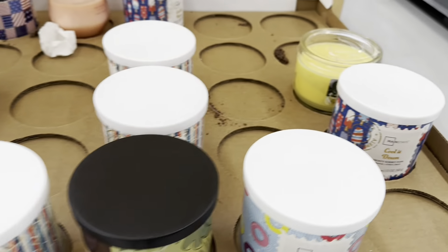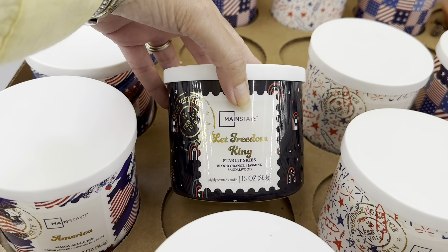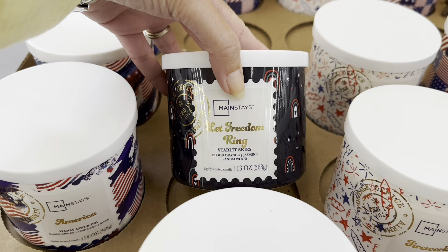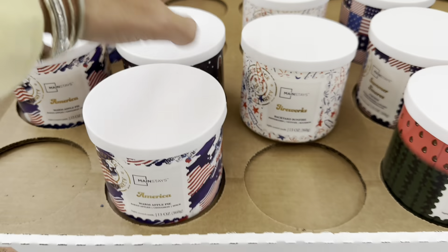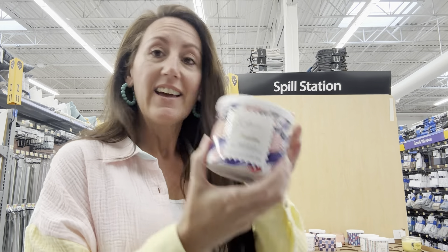I cannot wait to smell these. Let's see, what is this one? Let Freedom Ring, Starlight Skies, Blood Orange, Jasmine and Sandalwood. Let's smell these. Alright, I got you propped up. We're gonna smell these really quick. The America one — this is the warm apple pie.